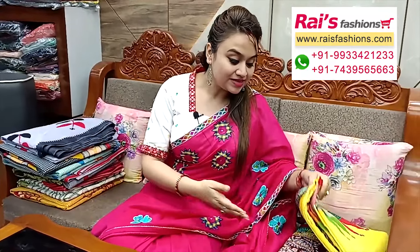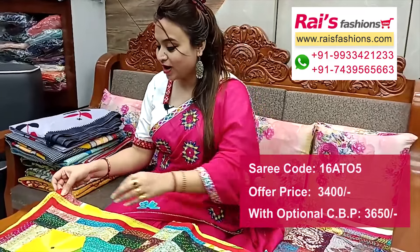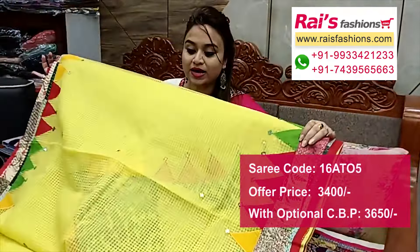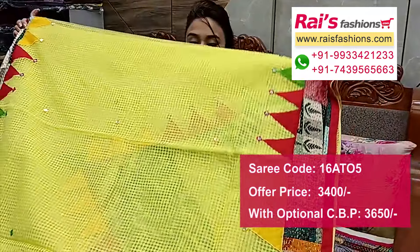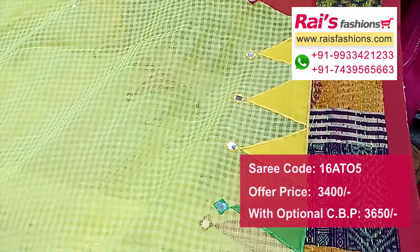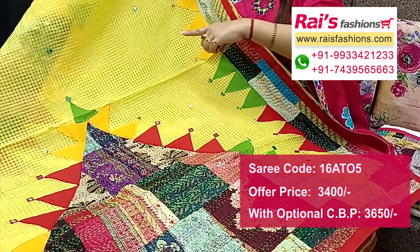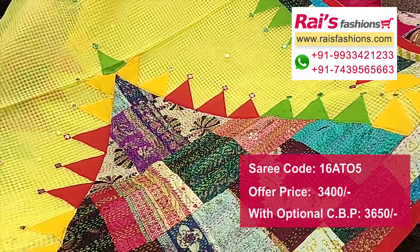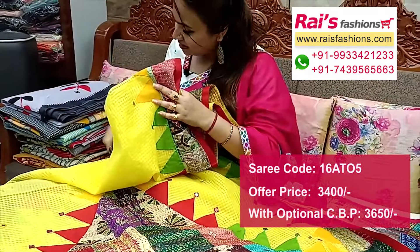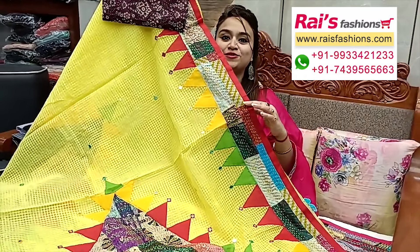Next one — very nice color combinations, very beautiful face looks, premium quality cotton. Below portions have beautiful temple pattern applique design work with highlighted katha stripes design. This is cotton fabric with nice printed contrast blouse piece for your bright looks.